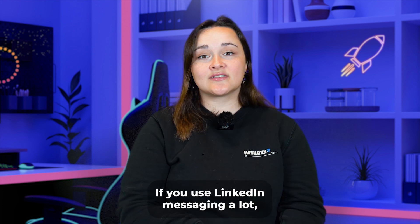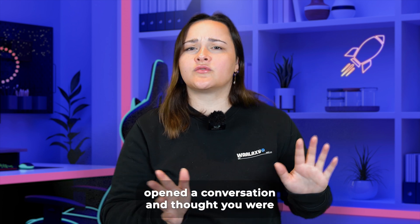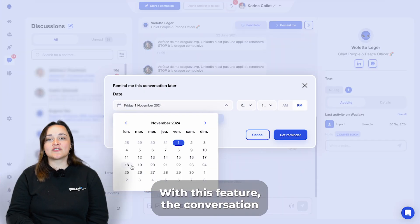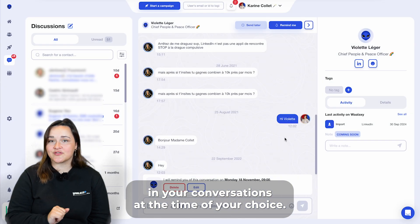In fourth place we have conversation reminders — that's a real plus. If you use LinkedIn messaging a lot, I'm sure you've already opened a conversation and thought you were going to reply tomorrow, but didn't reply until three days later. With this feature, the conversation moves up to the first position in your conversations at the time of your choice.